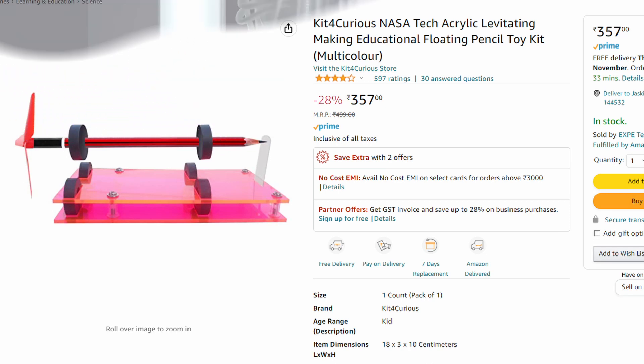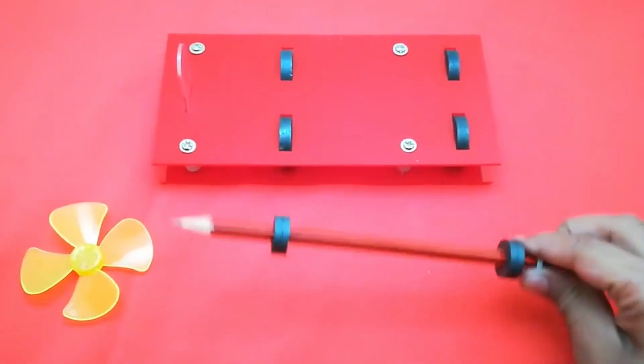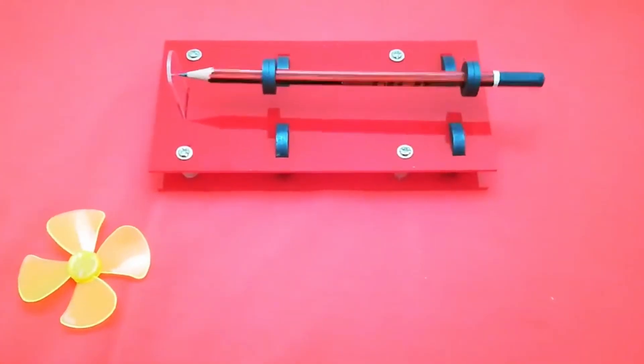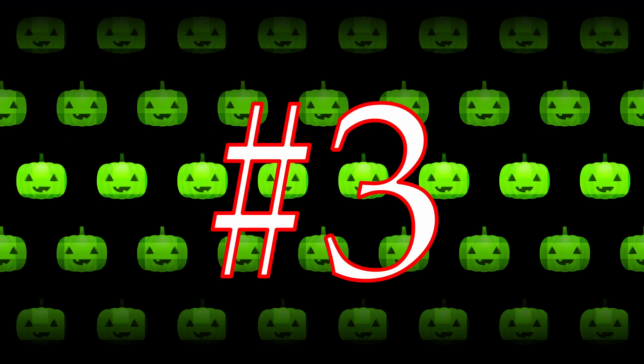The next one is the star of the show — this levitating pencil. It's kind of like the light version of that levitating shoe display. I really like it. If you're a kid, you can definitely flex your pencils on it. You just have to place the pencil on top and it just flies! It also has pretty good reviews and it's only 357 rupees. I feel like buying it.